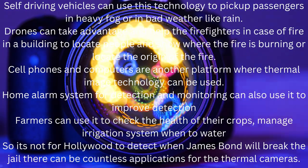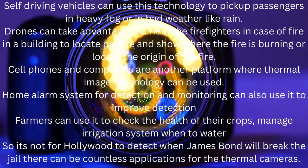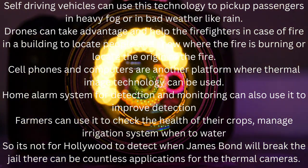Cell phones and computers are another platform where thermal imaging technology can be used. Home alarm systems for detection and monitoring can also use it to improve detection.